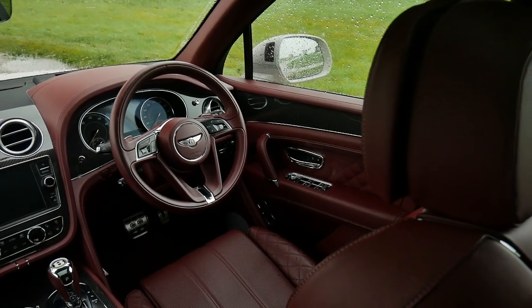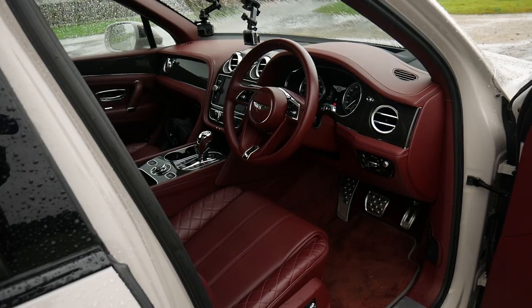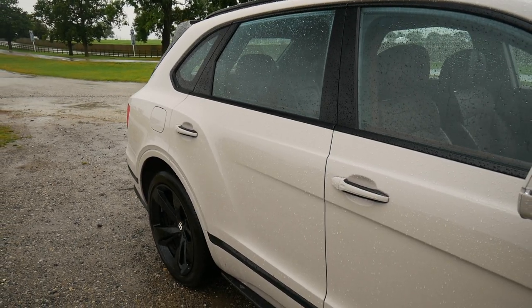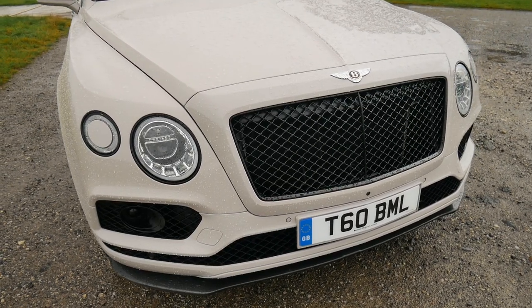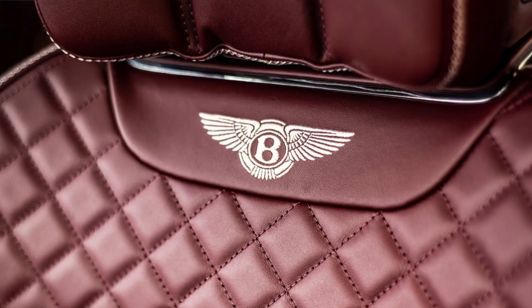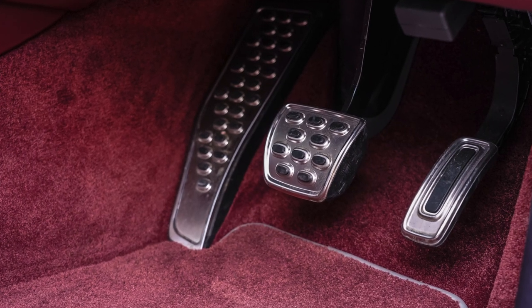The Marliner driving specification is a £7,255 option, which includes the centenary specification, city specification, sunshine specification, touring specification, black specification, and front seat comfort specification. The Marliner specification includes those lovely 22-inch directional black painted polished alloys, the diamond quilting seats, the dual fuel and oil filler caps, and drilled alloy sports foot pedals.